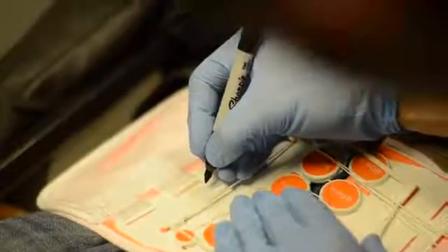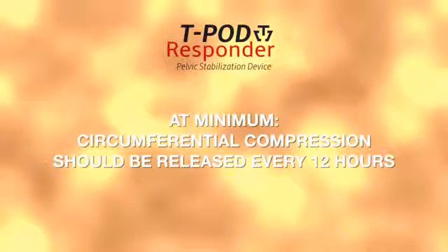Record the reapplication time on the application history label. At a minimum, circumferential compression should be released every 12 hours to check for skin integrity and provide wound care as necessary.